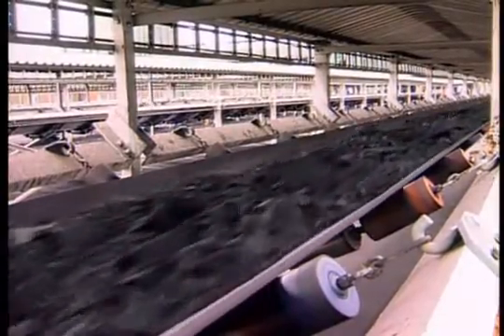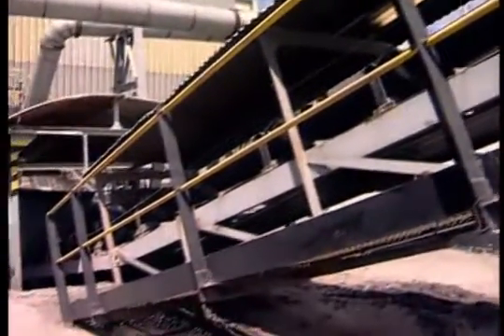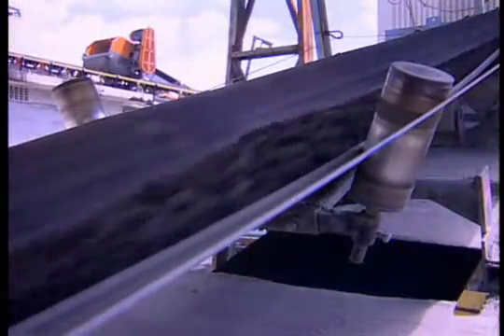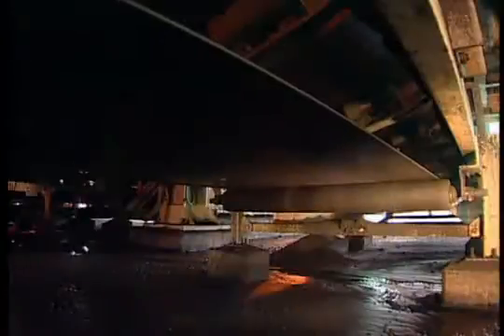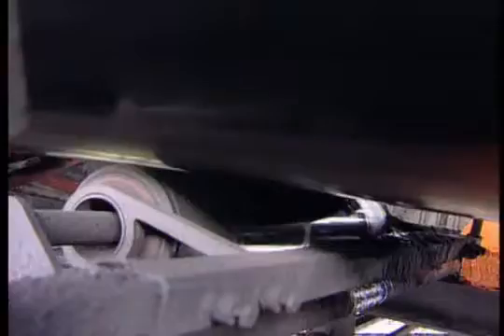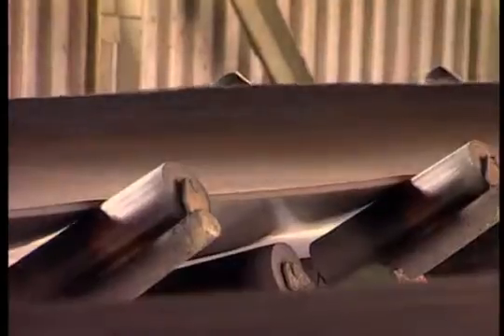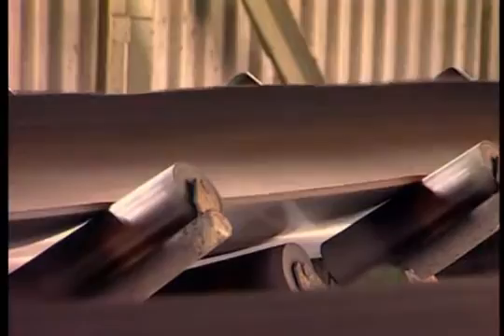In crusher applications, True Trainer eliminates excessive spillage and reduces costly belt and idler replacement, markedly improving equipment utilization. In mineral processing, the ASGO True Trainer saves money and reduces downtime. In mining operations, True Trainer not only reduces spillage but also reduces friction between the belt and conveyor, improving belt life.